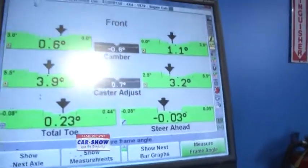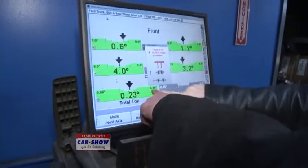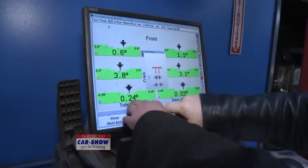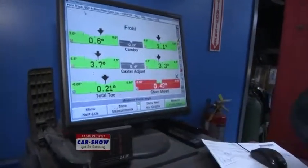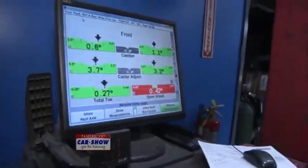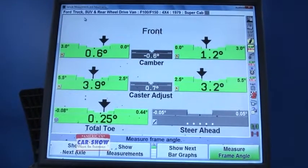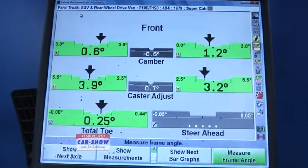The spec on total toe for this vehicle goes from 0.08 as the minimum to 0.44 as the maximum. Anywhere between those two numbers is considered good and won't cause tire wear. It's ideal to get it in the middle so each wheel is evenly adjusted — it makes it easier to align next time and it'll hold a lot better, especially given you've got almost half a degree of range here.